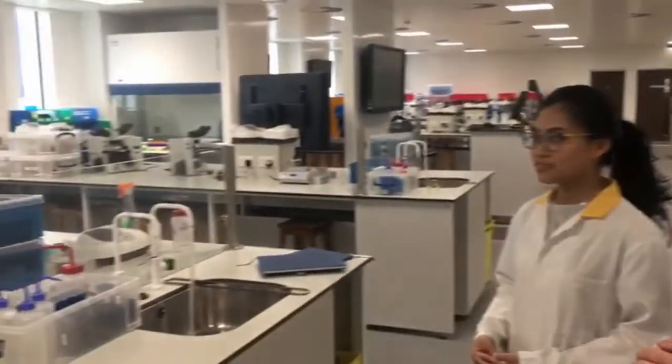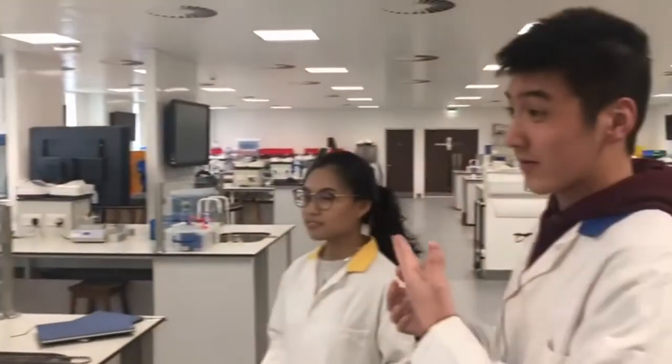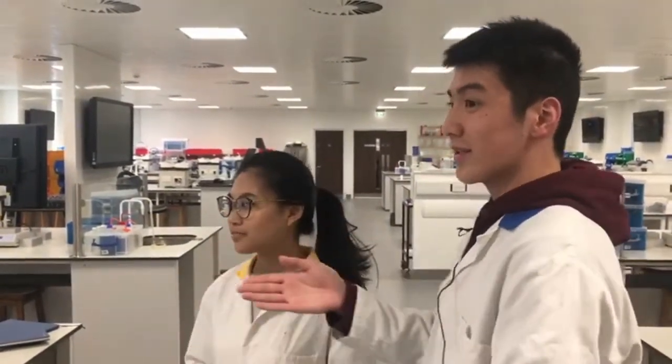For example, in these labs we'll analyze bacteria through our microscopes, maybe analyze some solutions through mass spectrometry. There's also vortexes — you name it, we have it.